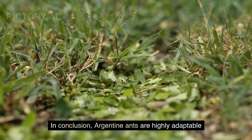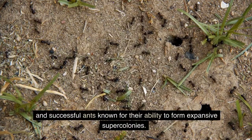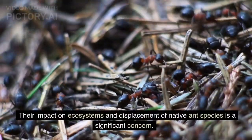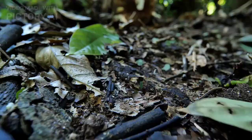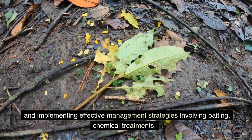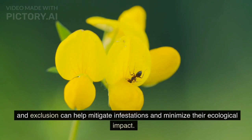In conclusion, Argentine ants are highly adaptable and successful ants known for their ability to form expansive supercolonies. Their impact on ecosystems and displacement of native ant species is a significant concern. Understanding their behavior, nesting habits, and implementing effective management strategies involving baiting, chemical treatments, and exclusion can help mitigate infestations and minimize their ecological impact.